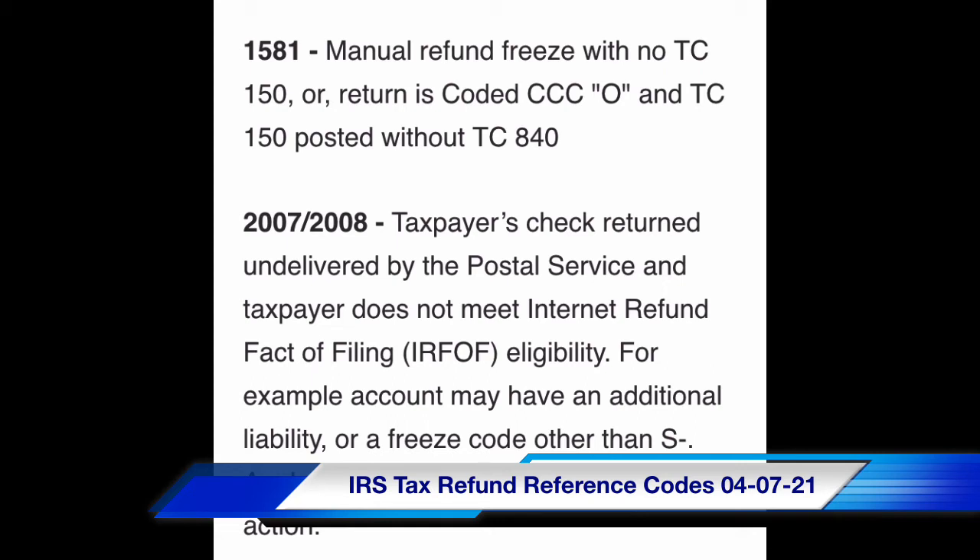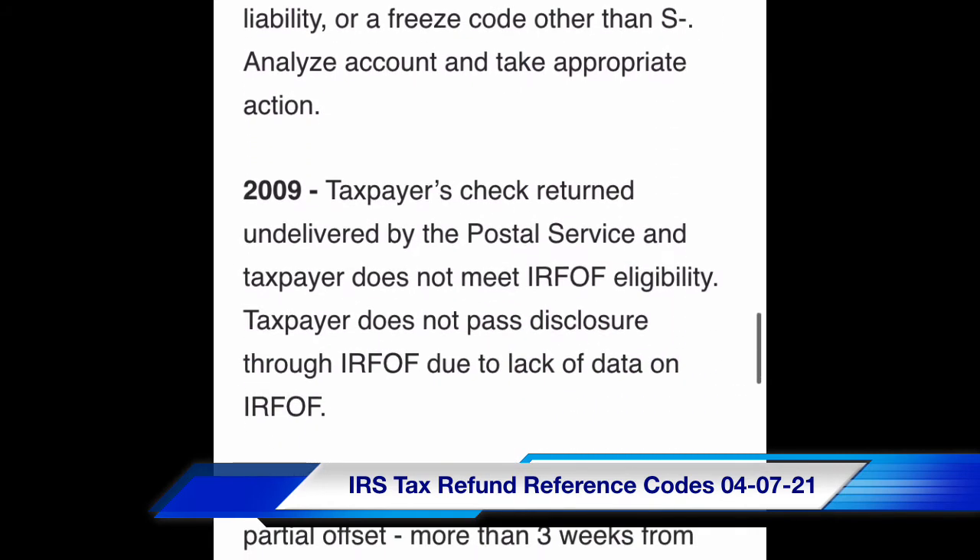For example, the account may have an additional liability or a freeze code other than S — analyze account to take appropriate action. Code 2009: taxpayer's check returned undeliverable by the Postal Service and taxpayer does not meet IRFOF eligibility. Taxpayer does not pass disclosure through IRFOF due to lack of data.